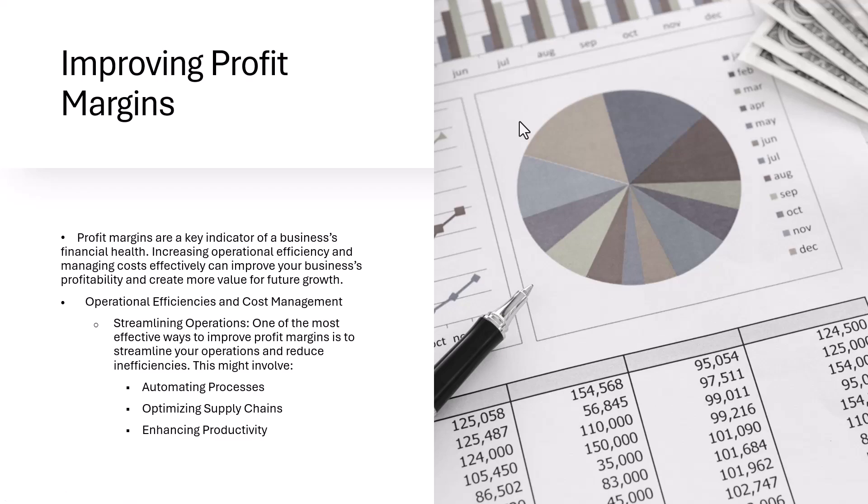One of the best things that you can do as you think about the long term is find ways to improve your profit margins. Profit margins are a key indicator of a business's financial health, and increasing operational efficiency and managing costs effectively can improve your business's profitability and create more value for future growth.